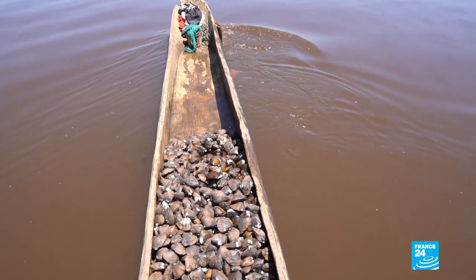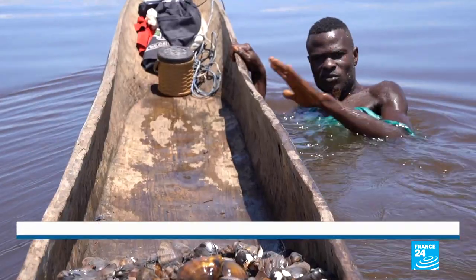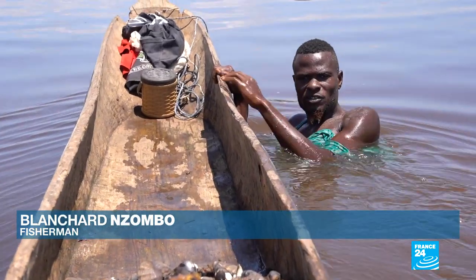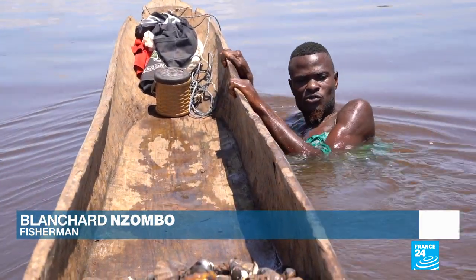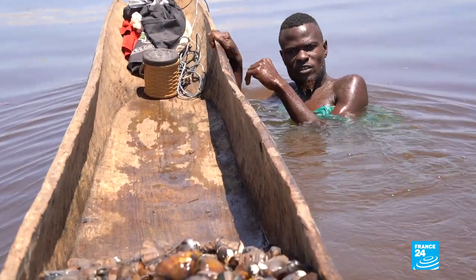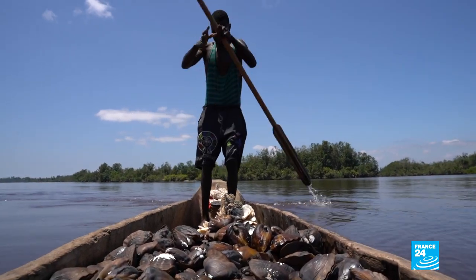Blanchard dives every day to harvest wild oysters known as bibwati. You dive to the bottom to look for shells, and it's your ability to hold your breath that determines how many you bring back. If you can't hold your breath for long, you're going to collect one oyster at a time and have to dive many, many times to collect enough.